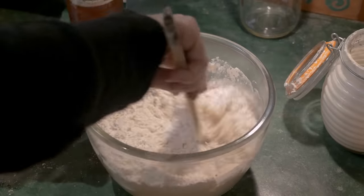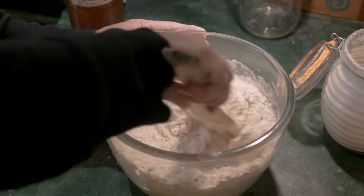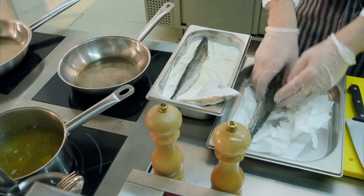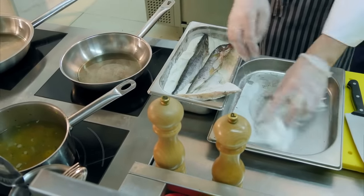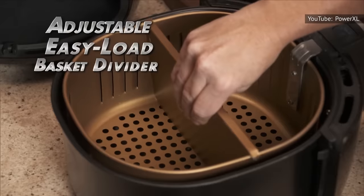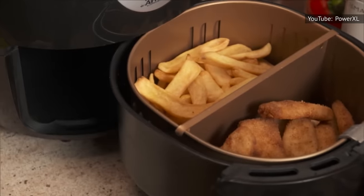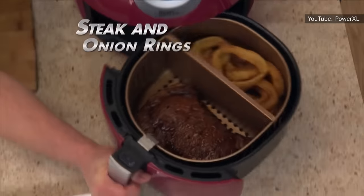Instead, make crispy fried foods by using dry breadings or doughs. Many swear that a classic three-part breading process works best in the air fryer: first coat your ingredient in seasoned flour, then dip it in beaten egg, and finally coat it in bread crumbs. Spritz each piece lightly with oil and cook in your air fryer until done. Your result? Golden brown, crispy air-fried foods with less fat than their traditionally made counterparts, but just as much flavor.